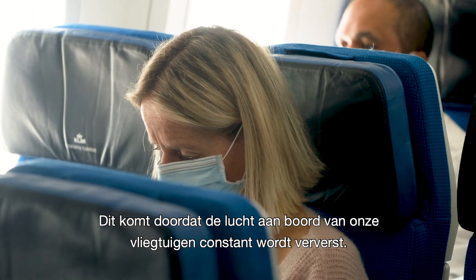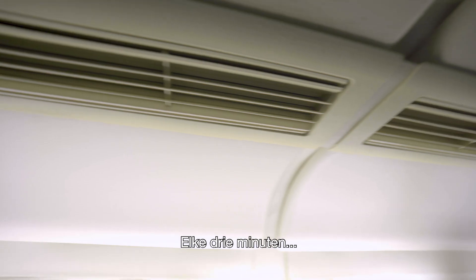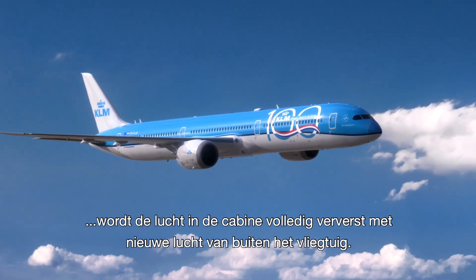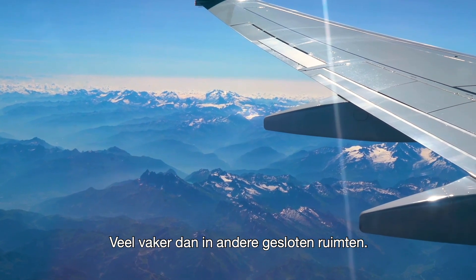This is because the air on board of our aircraft is constantly refreshed. Every three minutes, all the air in the cabin is fully refreshed with new air from outside of the airplane, much faster than in other indoor environments.